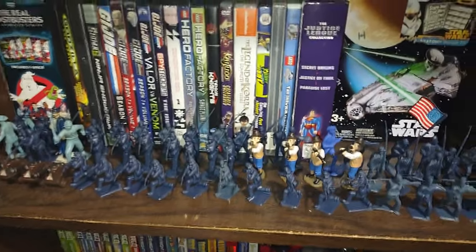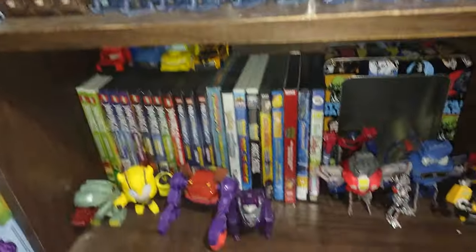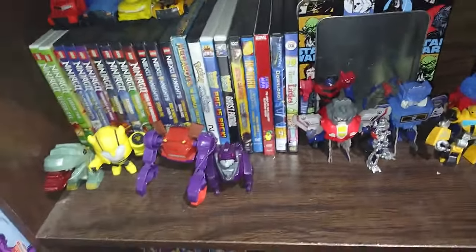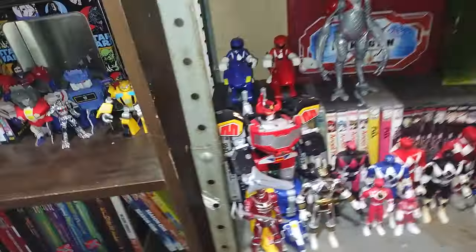Down here is my little Civil War collection of minifigures. I'm a big history buff, I love the Civil War, and this is my favorite little action figure collection. Down here is my Transformers display figures — I decided to put those in here, they're cool.